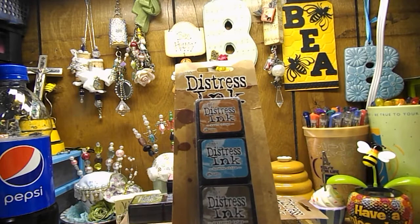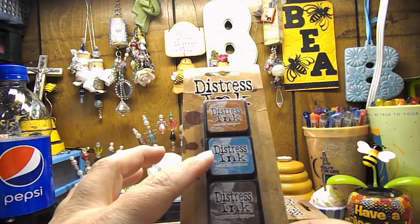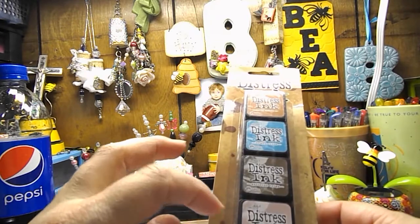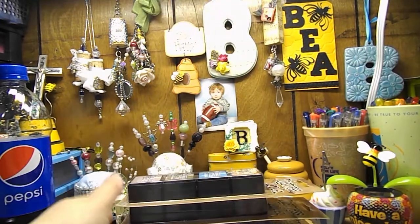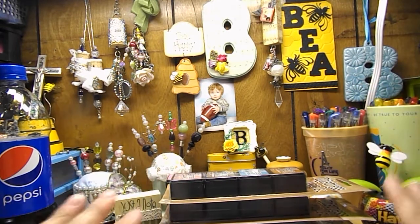And the last one is kit number six, and it has rusty hinge, broken china, gathered twigs, and Victorian velvet. So I have all the new mini Distress Inks that have come out so far.